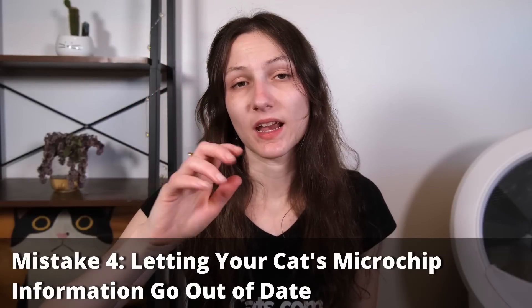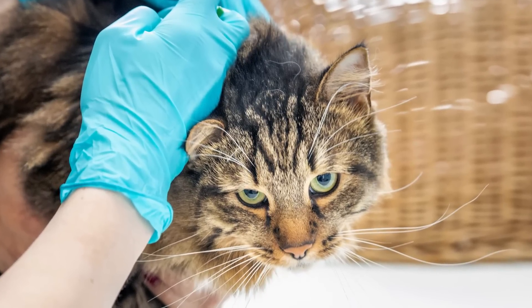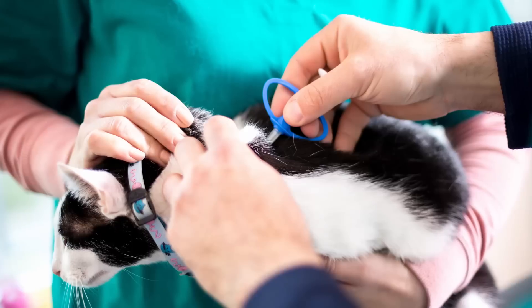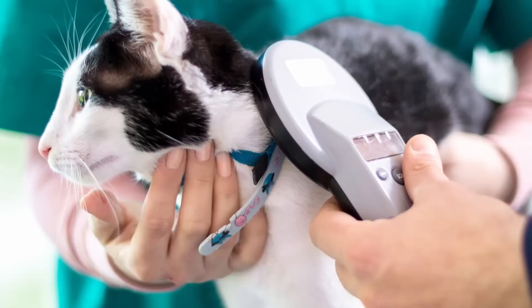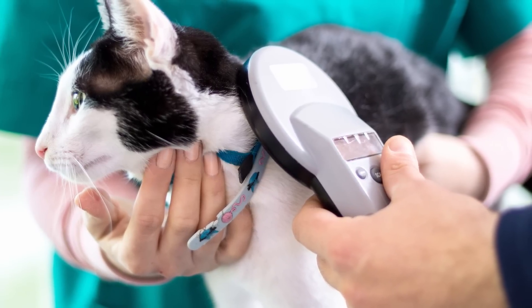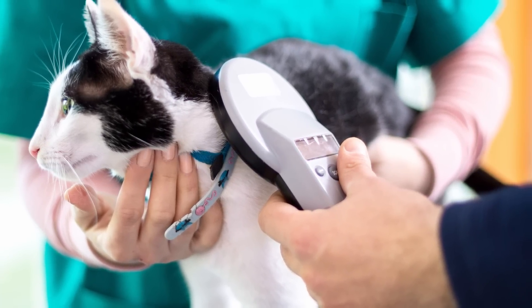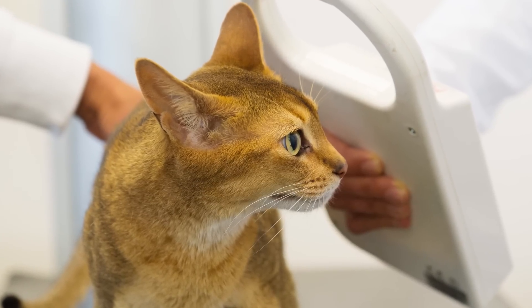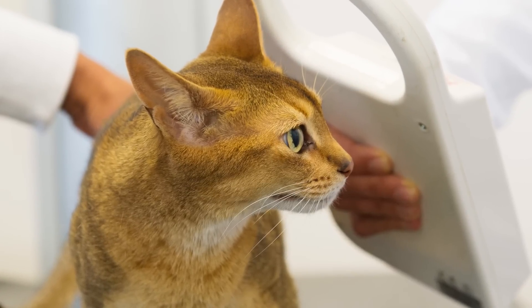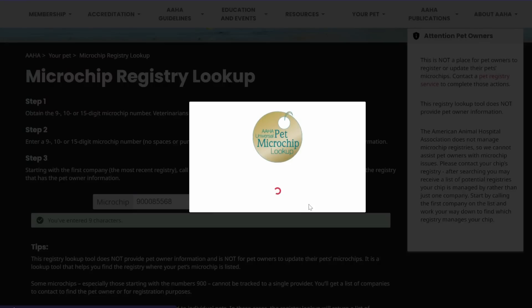The fourth big mistake is letting your cat's microchip information go out of date. Having your cat microchipped as a kitten is one of the best steps you can take toward ensuring that if they wander off, you'll be able to be reunited. However, simply having your cat microchipped as a kitten is not always enough. If your cat goes missing and is brought into a shelter or vet who scans their microchip, but the information is out of date, you've missed an opportunity to be reunited.